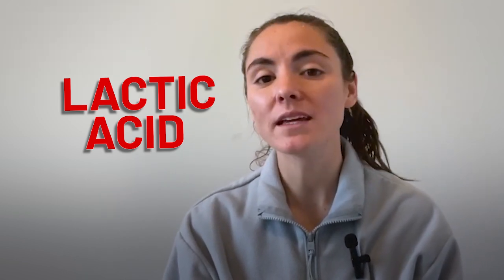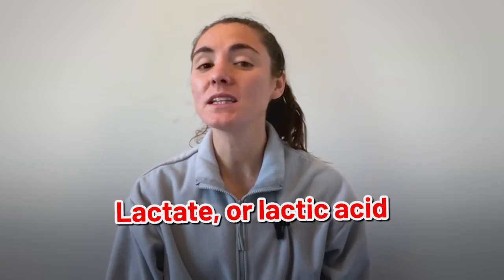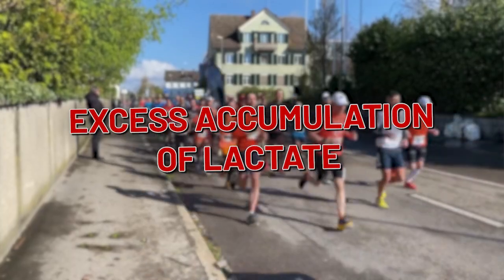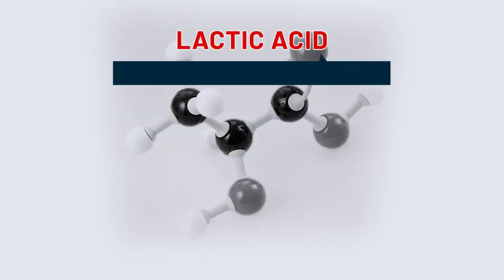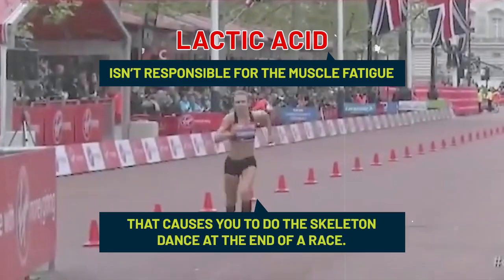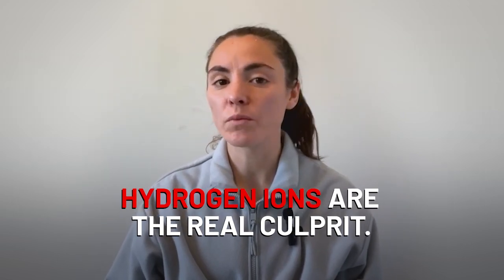Lactic acid is a term I have heard thrown around quite a bit in my years as a runner, so let's get into it. Lactate, or lactic acid as it is commonly known, gets a bad rap thanks to some faulty science from the 1970s. While an excess accumulation of lactate contributes to why runners slow down at the end of races, lactic acid itself isn't responsible for the muscle fatigue that causes you to do the skeleton dance at the end of a race. In fact, lactate is actually a source of energy.